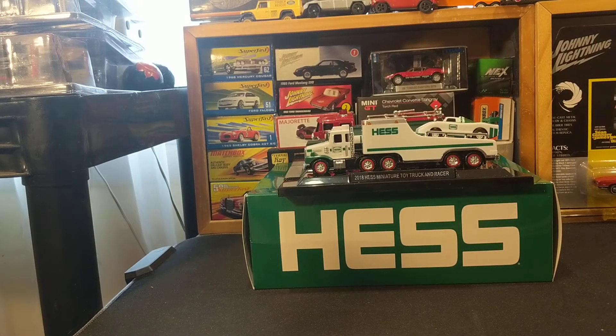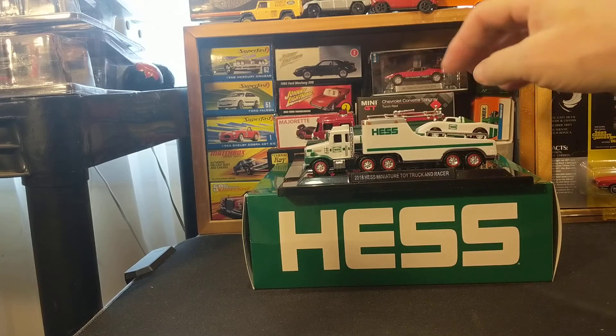Well, hello my friends. So this one is another sort of more holiday than quote-unquote diecast video. It is a holiday collectible or a holiday toy. They are trucks, but they are not diecast metal. They are plastic.